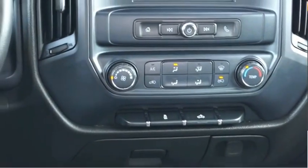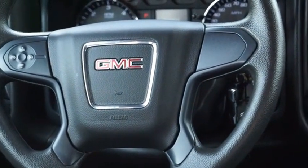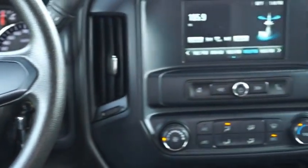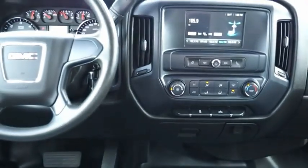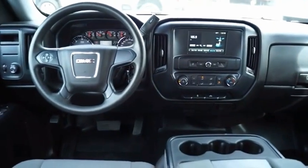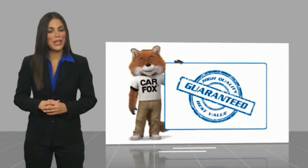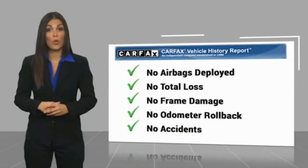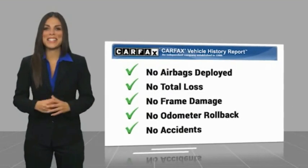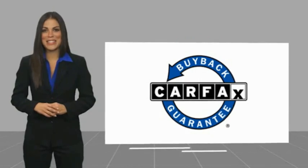This beauty will make even your house keys jealous. Drive it today. Here's another high-quality vehicle with a Carfax Vehicle History Report. Be sure to find a complimentary copy of this report online or contact the dealership. This vehicle qualifies for the Carfax Buy Back Guarantee.